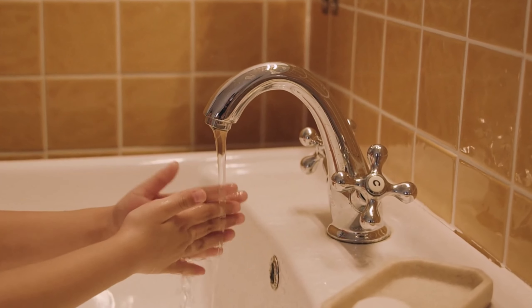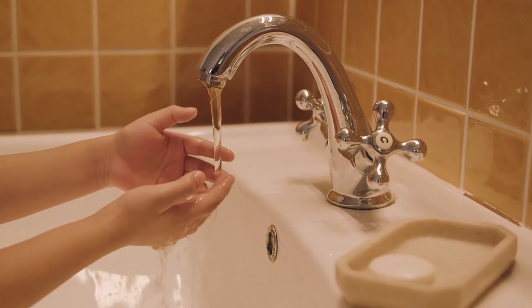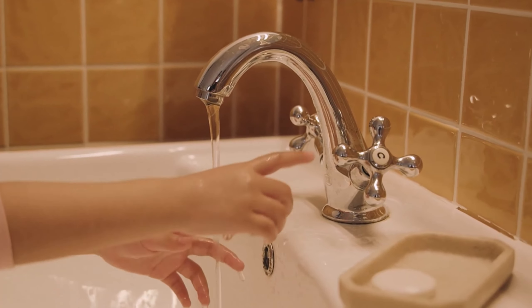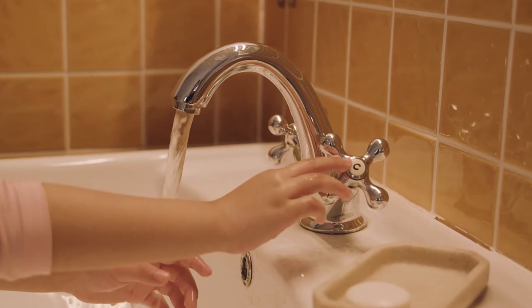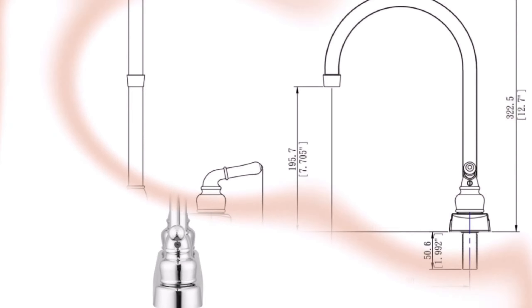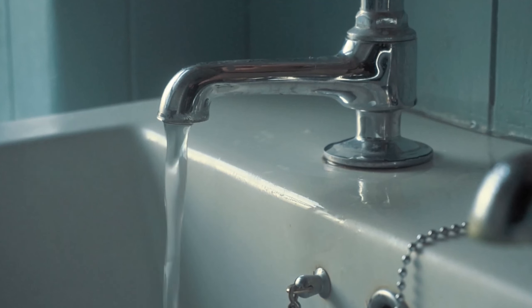The Pacific Bay Linden modern high arc kitchen sink faucet is a stylish and affordable option for updating your kitchen sink hardware. It features a high arc spout that provides ample clearance for filling tall pots and pans, and a single lever handle for easy control of water flow and temperature. The faucet is made from ABS plastic with a metallic plating.